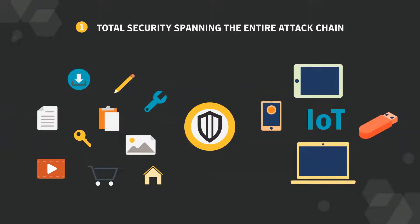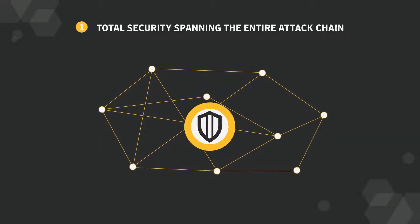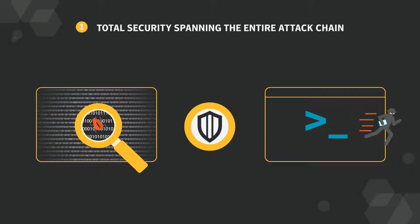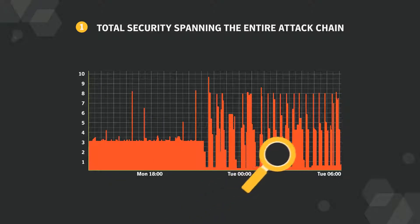You need application and device control, advanced machine learning that can block new malware without signatures, exploit protection against zero-day vulnerabilities and memory-based attacks, and behavioral monitoring that can detect stealth attacks.